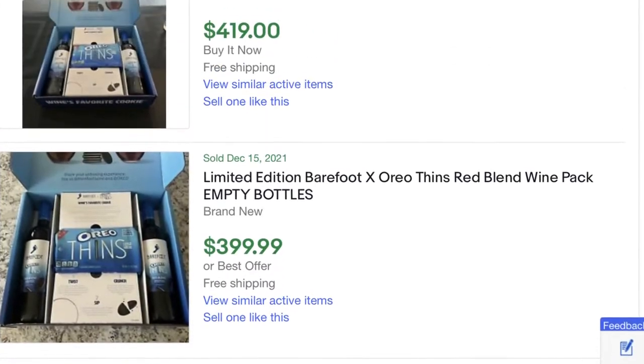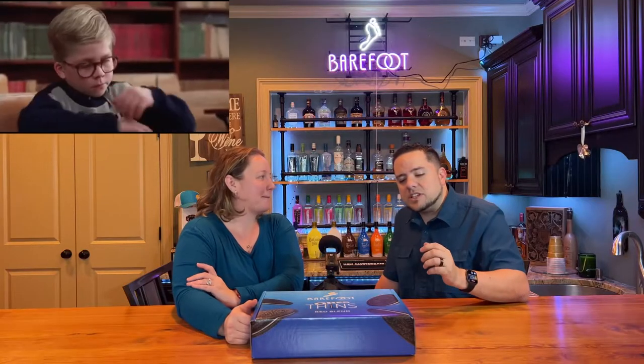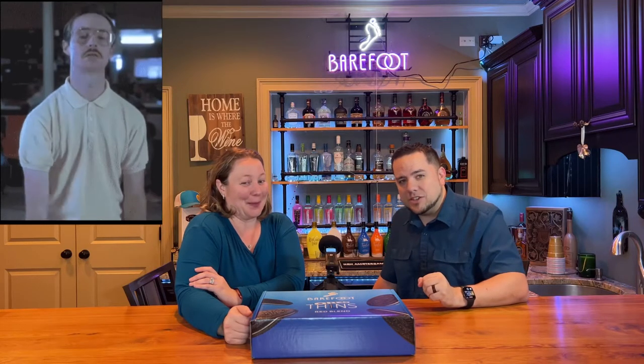So we couldn't get any. I went on eBay, and these things were going for up to $1,000 to try and get this box. I was a little disheartened. But luckily, thanks to one of my lovely co-workers who was able to get an extra box, I was able to get my hands on one.